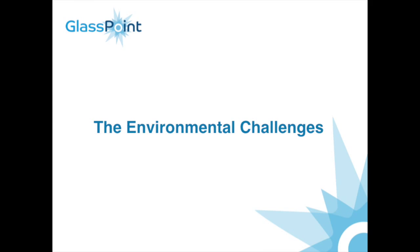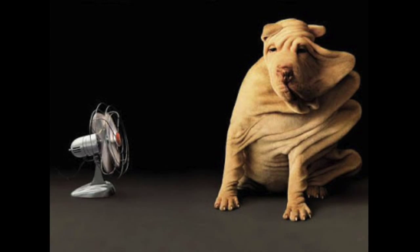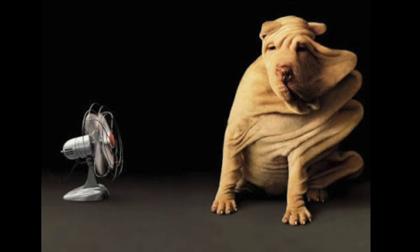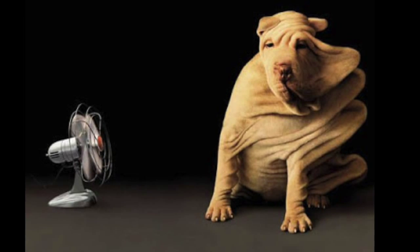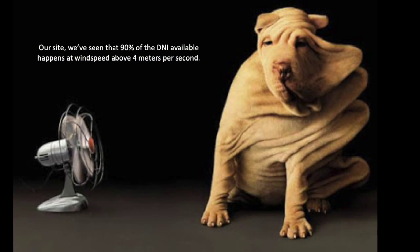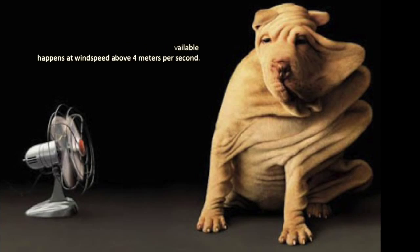So what are the environmental challenges? The first one is wind. The wind in this part of the world is pretty strong. It's not your typical situation where you can pick your site. In the power industry, you can select a site with ideal conditions. In the oil and gas industry, you cannot select where the oil is — you're stuck at the site where the oil is found. At our site, we've seen that 90% of the DNI available happens at wind speeds above 4 meters per second.